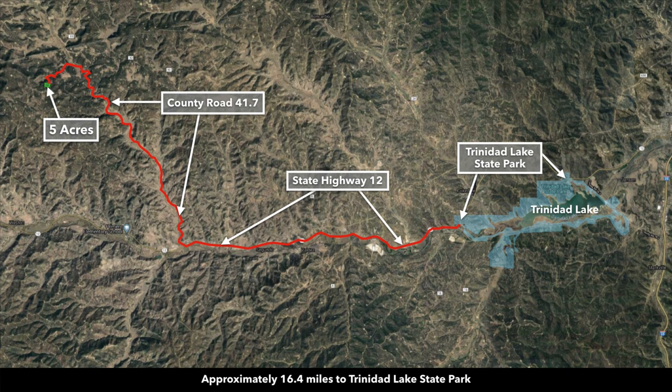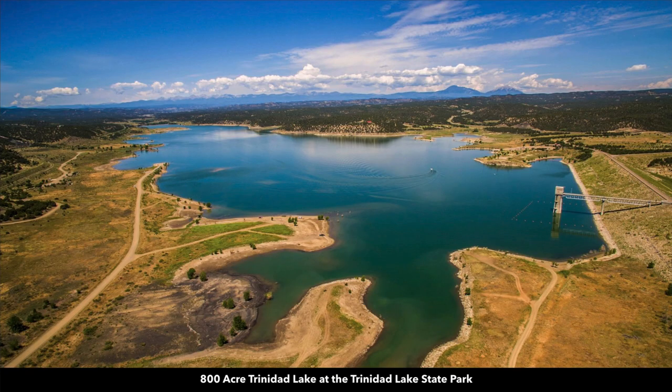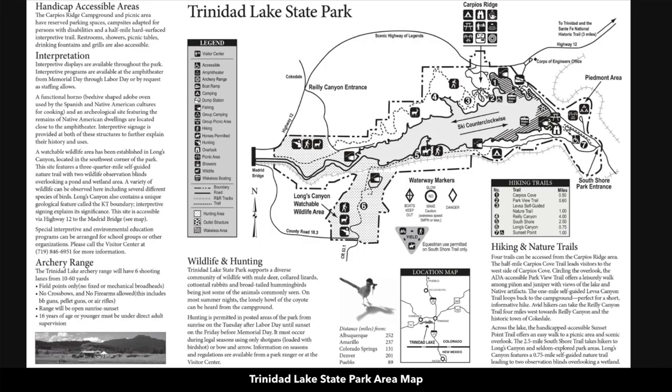To the southeast you're only about 16 miles from the Trinidad Lake State Park and the 800-acre Trinidad Lake. Here's a trail map of the Trinidad Lake State Park, where you can enjoy fishing, boating, water sports, hunting, and hiking.